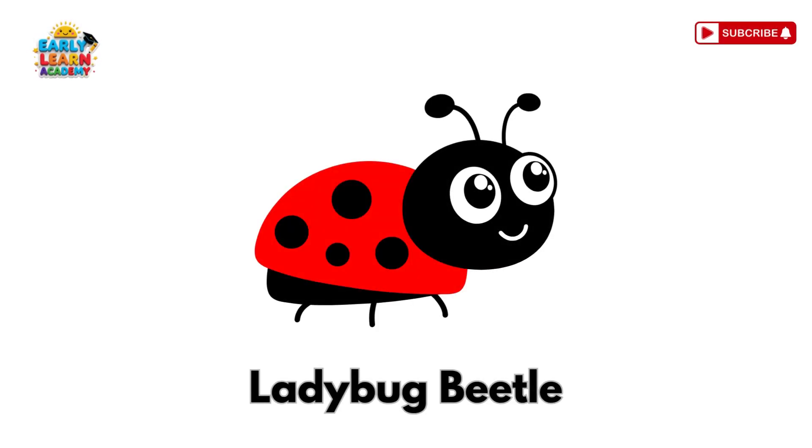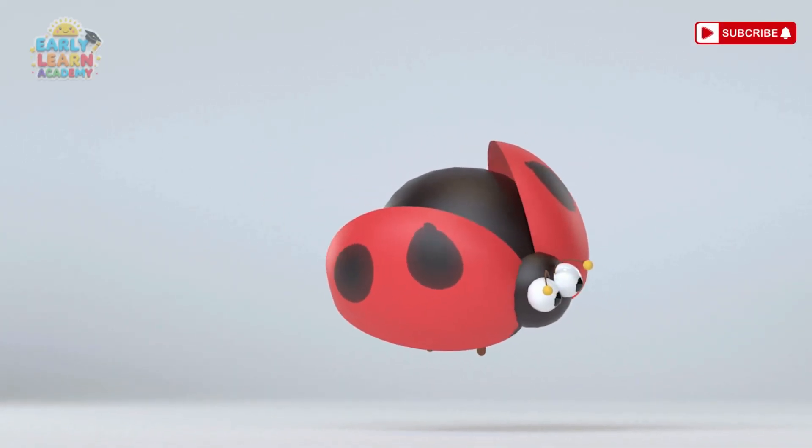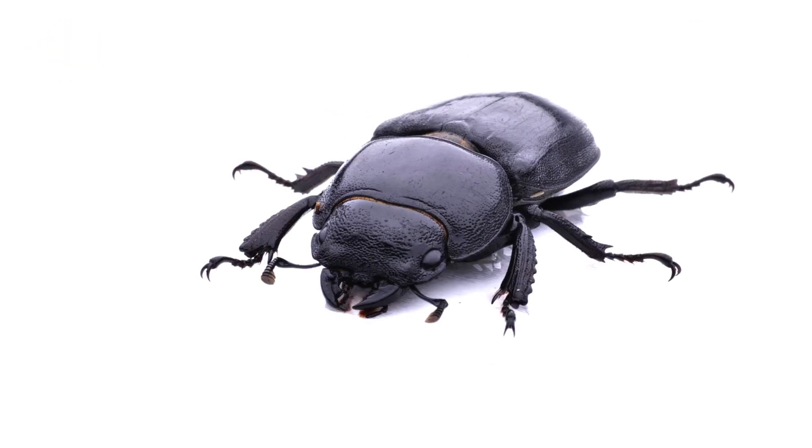Ladybug Beetle! This is a ladybug beetle. It is small, red, and has black spots, and it eats tiny plant pests.